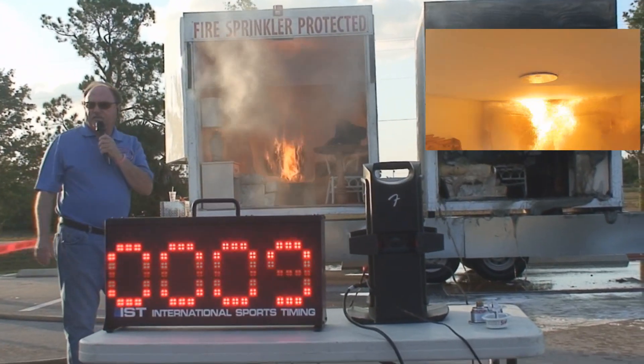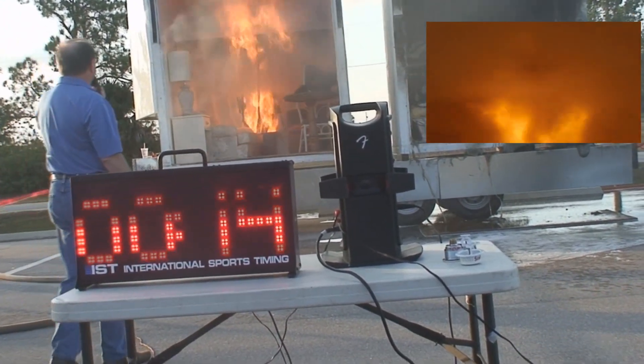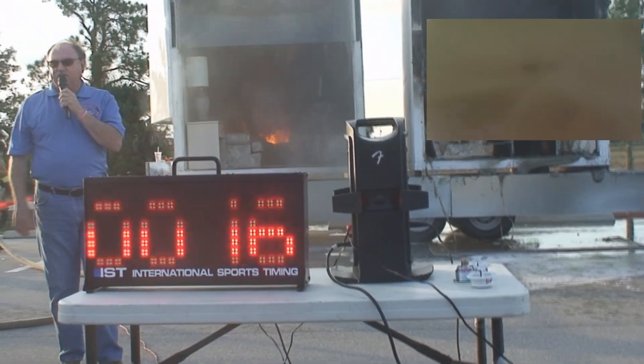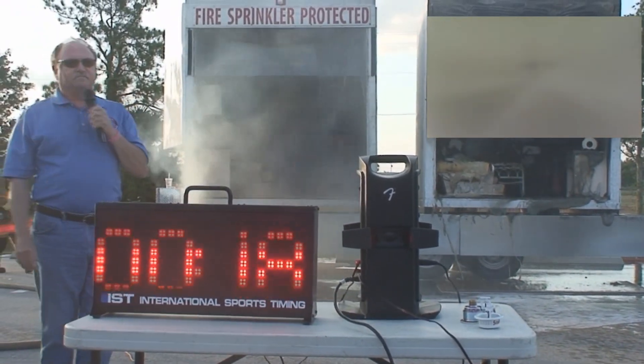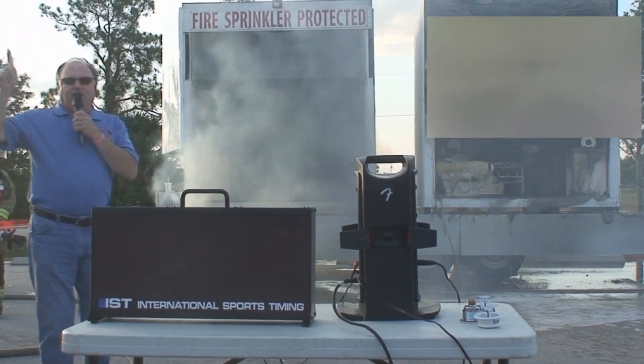Smoke alarm. Flame across the top. The sprinkler head cover is just left off. The sprinkler is activated in 15 seconds. That's amazing.